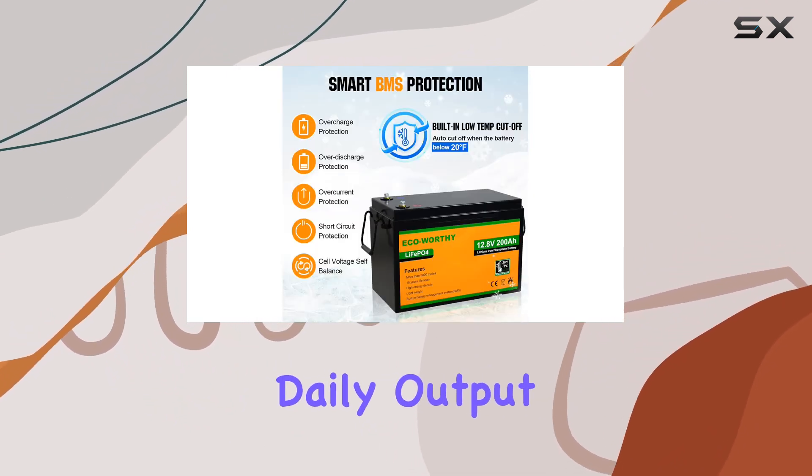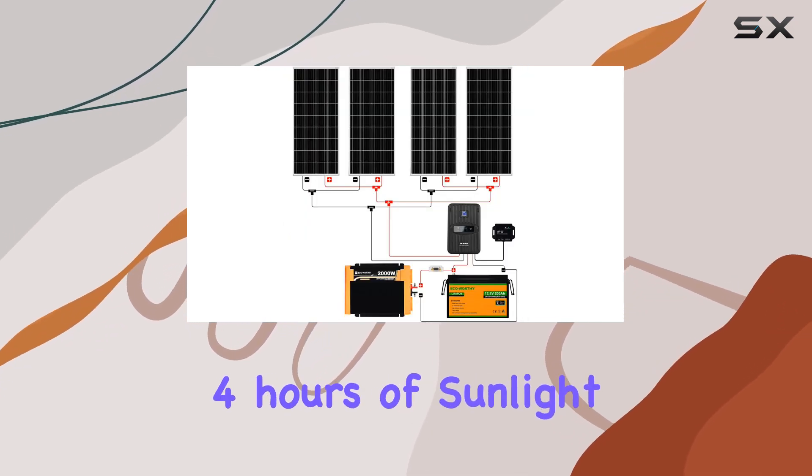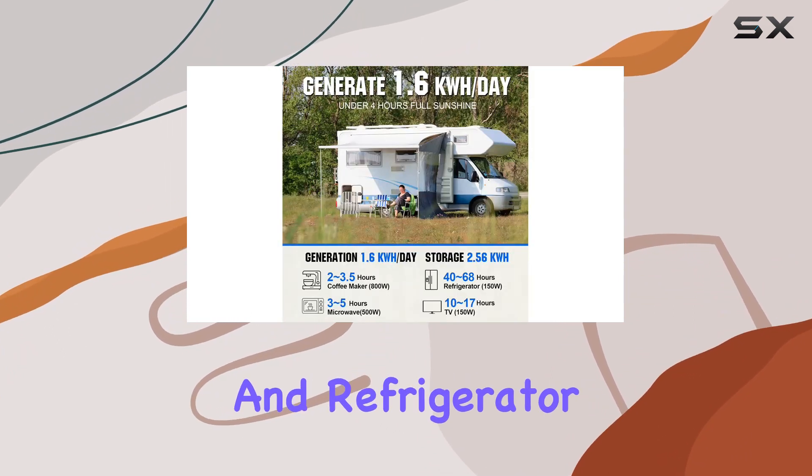The ideal daily output of 1.6KWH ensures that, even with just four hours of sunlight, you can power essential devices like your TV, air conditioner, and refrigerator.